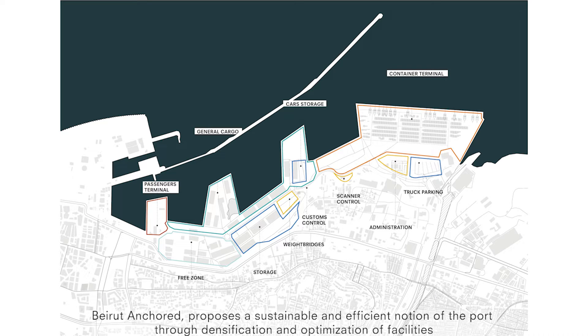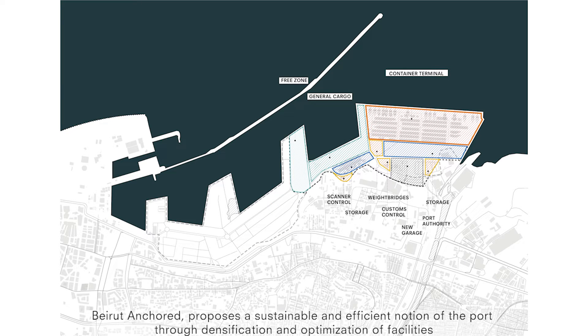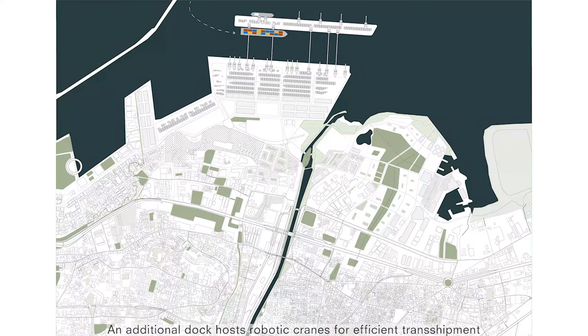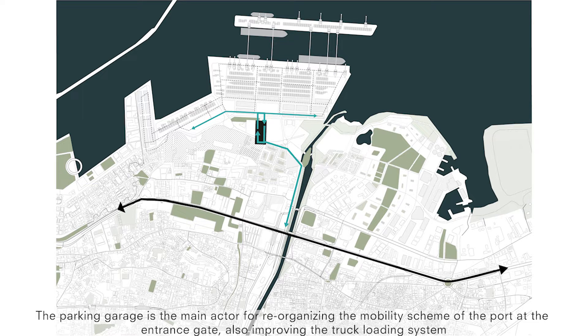Beirut Anchored proposes a sustainable and efficient notion of the port through densification and optimisation of facilities. An additional dock hosts robotic cranes for efficient transshipments. The parking garage is the main actor for reorganising the mobility scheme of the port at the entrance gate, also improving the truck loading system.